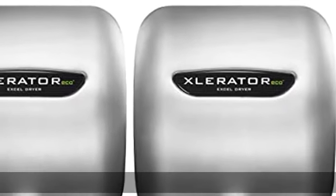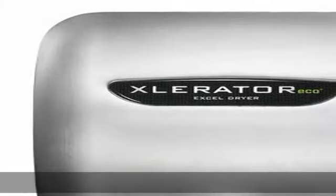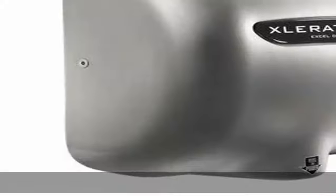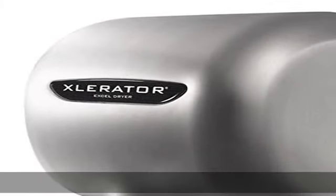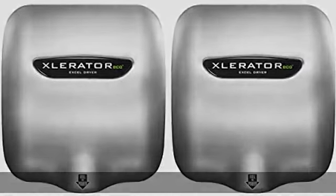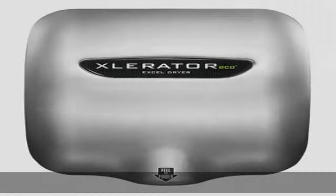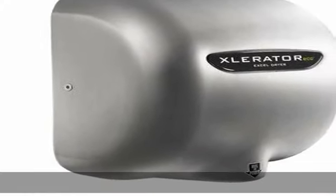High speed, ultra energy efficient hand dryer. 8 to 10 second dry time. 80 percent less energy than conventional hand dryers. New no heat technology, 500 watts. 95 percent cost savings vs paper towels. Eliminate maintenance and upkeep of paper towel waste. NSPEC listed and helps qualify for LEED credits. EPD certified. Made in USA certified. Check the description to get this product today at the best price.